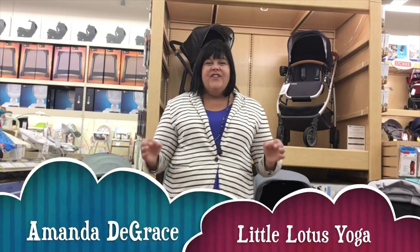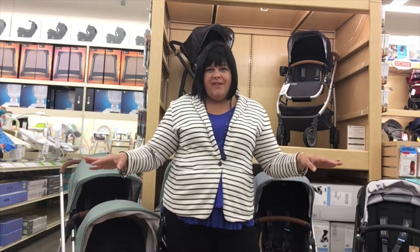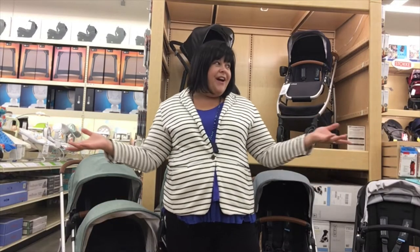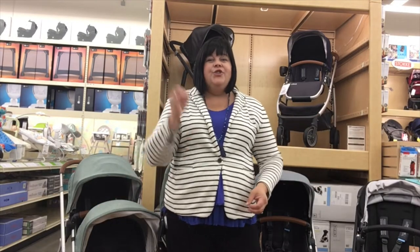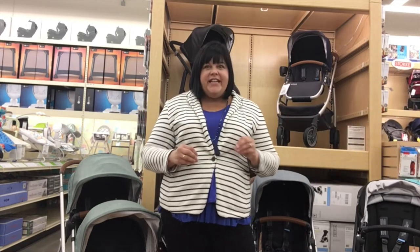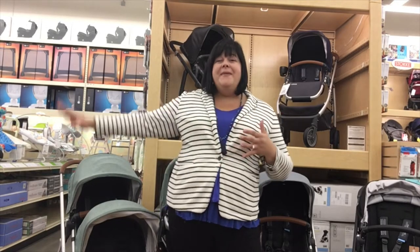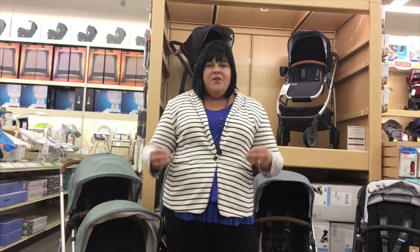Hi everybody, it's Amanda from Little Lotus Yoga and I am here at one of my all-time favorite baby stores in Ottawa — Bye Bye Baby Train Yards location. If you have not been here before, you need to come check it out. Everything you need from pregnancy, birth, labor, delivery, babies and beyond. This is a beautiful store, a one-stop shop.